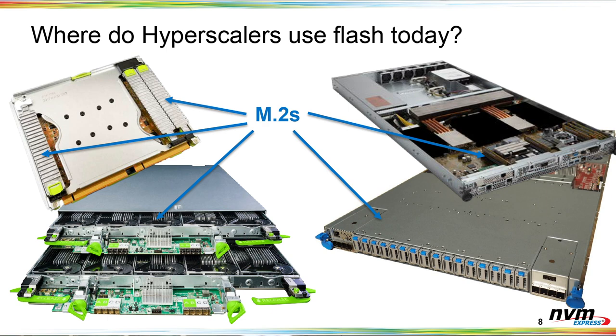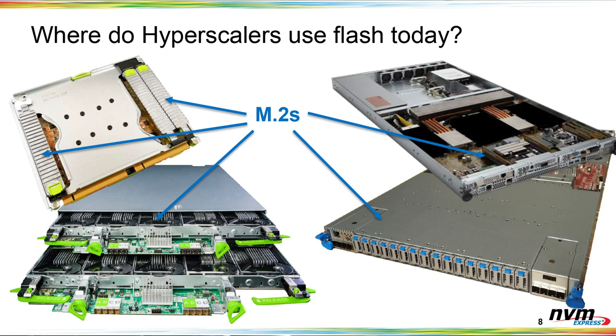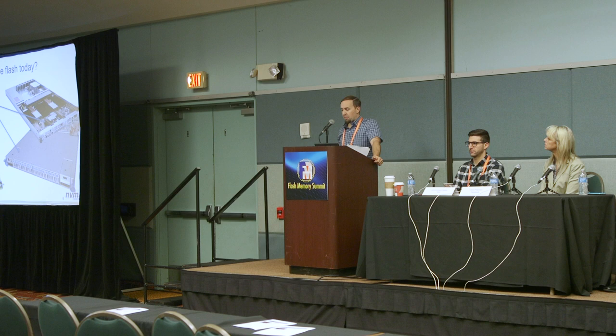On the physical side, we use a couple of different server platforms — Facebook platforms on the left and Microsoft platforms on the right — all in Open Compute. The key takeaway is that today we're using the M.2 form factor pretty much across the board, which allows us to use the same device in all of these platforms, including JBOFs. That common form factor gives us supply chain continuity and the flexibility to use the same device in different applications as needs change over time.